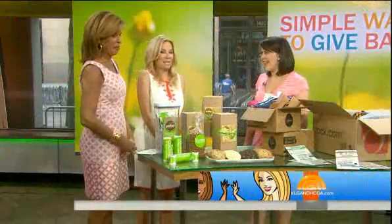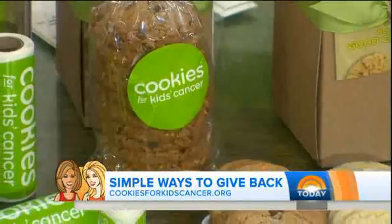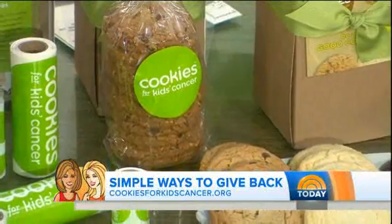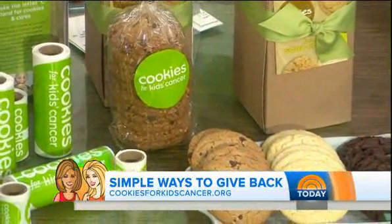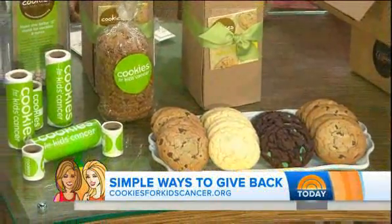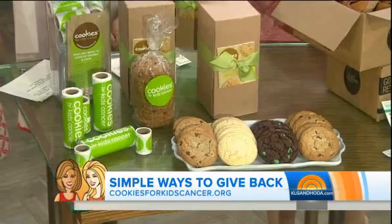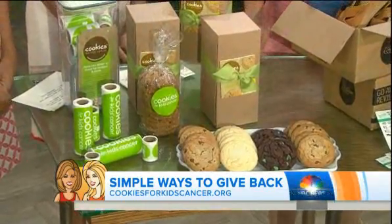We're starting with cookies — everybody loves cookies. Giving back to the charity Cookies for Kids Cancer is as easy as holding a bake sale. You can make cookies at home and host your own bake sale to give the funds back to the charity, or you can purchase the cookies directly from their website. They're $30 for a dozen. Pediatric cancer is the number one disease killer of children in the U.S., and this is a great way to give to them.